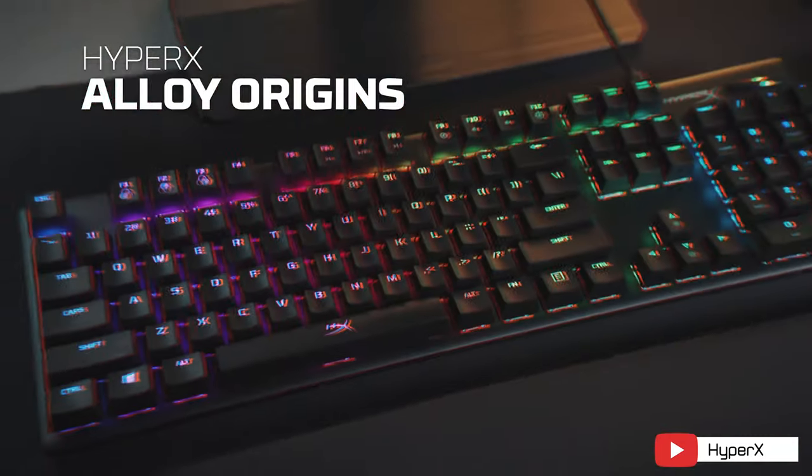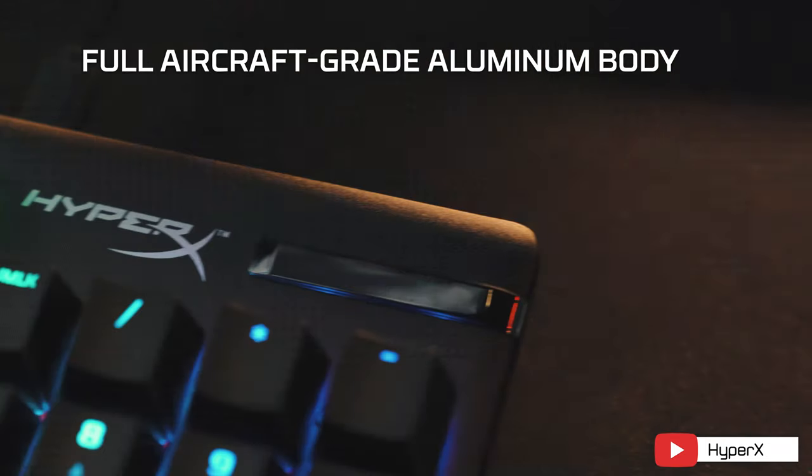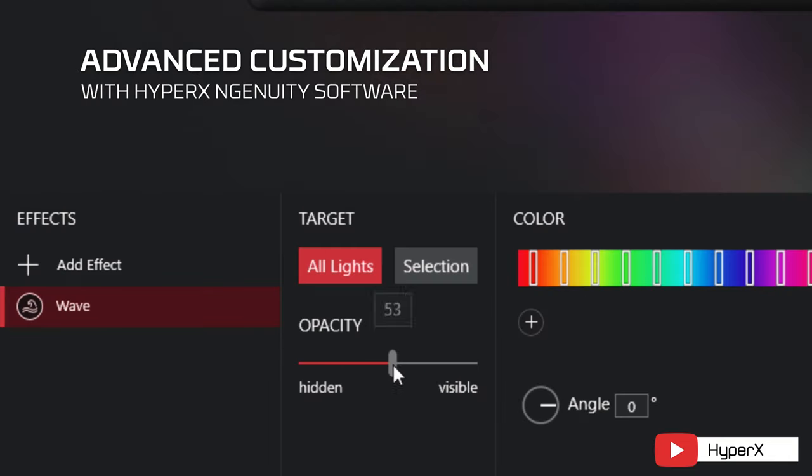The HyperX Alloy Origins is a full-size mechanical keyboard going for $110 and boasts an aircraft-grade aluminum body. For switches, it offers linear quiet HyperX Red, clicky HyperX Blue, or tactile HyperX Aqua versions. The Alloy Origins has amazing full per-key RGB backlit keys, software profiles and macros, a detachable USB-C cable, and three-level height adjustment.